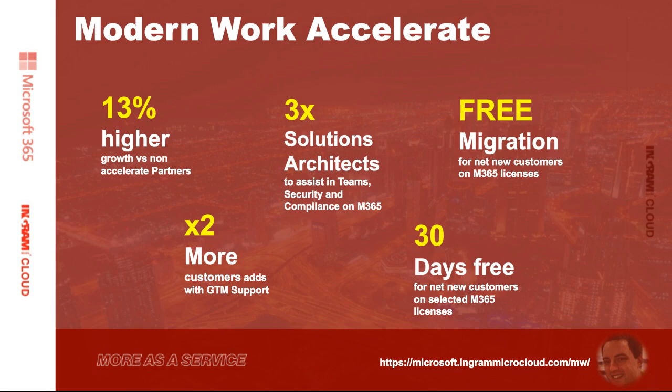Partners are also adding twice as many customers through the go-to-market support that we offer. Things like our go-to-market hub on our Cloud Marketplace provide a host of benefits such as sales guides for the team, how to handle objections regarding licensing, marketing campaigns, and various other tools. When partners are utilizing all these great tools and engaging with our go-to-market team, they're finding much, much easier ground to tackle customers who are looking for advancements in their licensing.